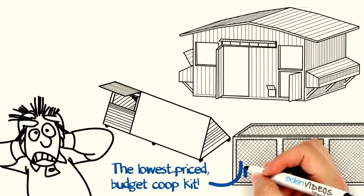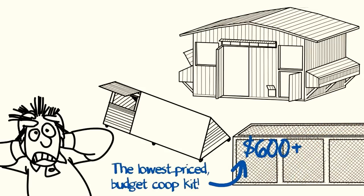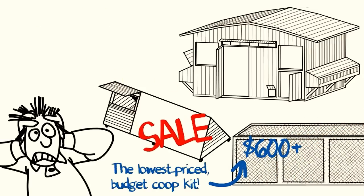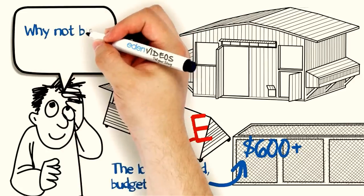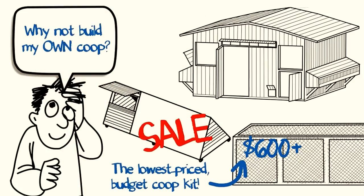The lowest priced coop you can find goes for an outrageous $600 plus, and that's when they're on sale. You decide to change your strategy and set sail on building your coop instead, with materials that you choose.